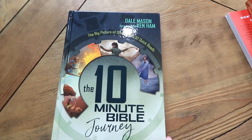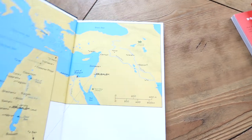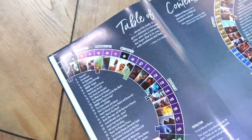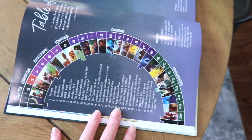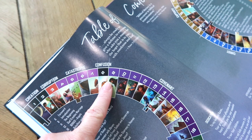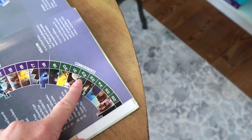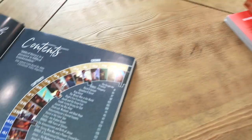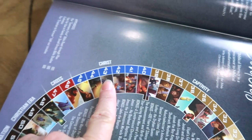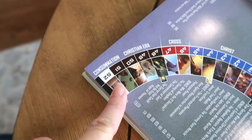This is the 10-Minute Bible Journey by Dale Mason — the big picture of scripture in 52 quick reads. Looking at the table of contents, they've kind of laid it out like a circle: it starts with creation, then corruption, catastrophe, confusion, the covenant, commandments, crown, captivity, Christ, the cross, the Christian era, and then consummation.